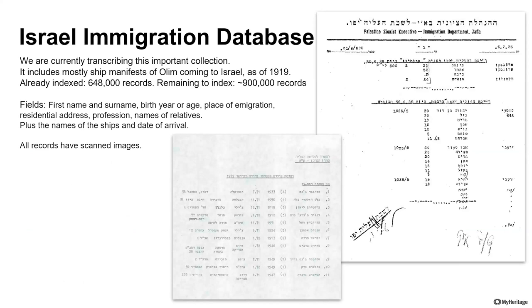This is based on our work to transcribe images in the public domain, published by one of the large Israeli archives, containing all of the ship manifests that survived with the olim — the immigrants coming to Israel as of December 1919 and up to about 1972. We are building a rich searchable index, great also for automatic matching with family trees. You will get first name, last name, typically birth year or age, sometimes a complete date of birth, the place they are coming from, their address, occupation, and very importantly, names of relatives, the name of the ship, and when it arrived in Israel. I believe that almost every Jewish genealogist in Israel and overseas will find valuable information about their ancestors coming to Israel or other relatives.